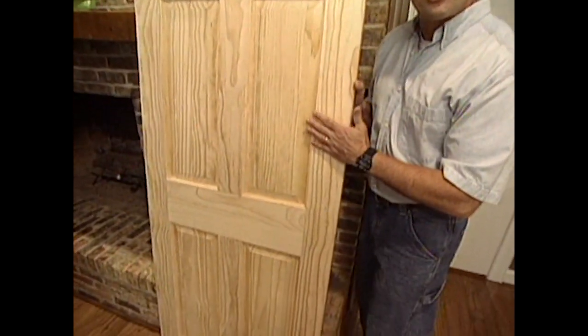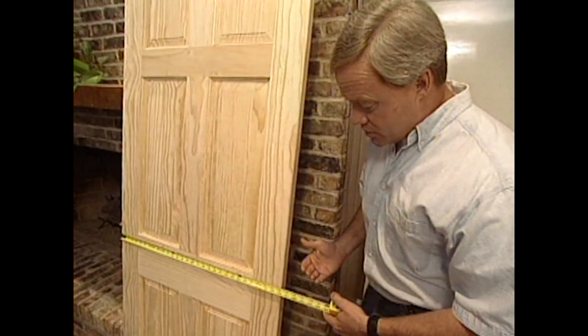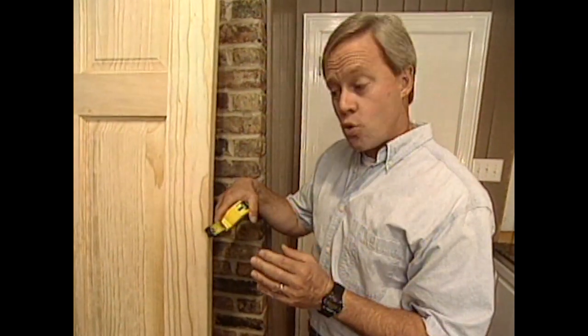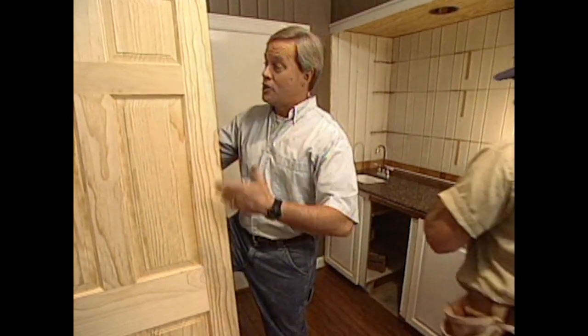When selecting doors for your house, first measure the width and height to make sure you have no problems with the existing opening. Then check the thickness — most interior doors are an inch and three-eighths; exterior doors are usually an inch and three-quarters or even two inches. To install the doors, it's fairly simple carpentry but requires a little skill and time. You can install just one a day if needed, but the first step is to remove the door by popping out the hinge pins.